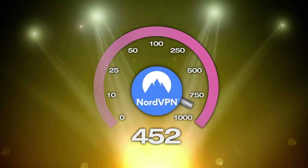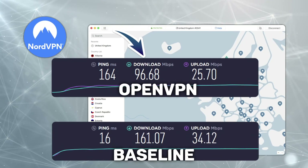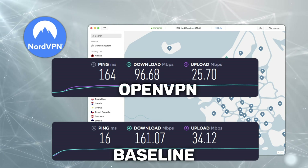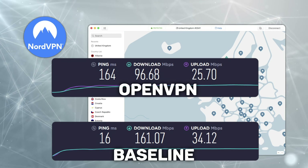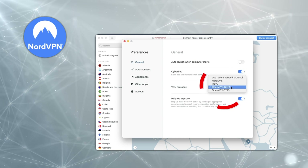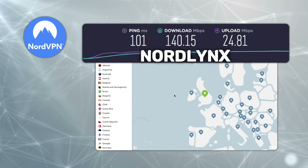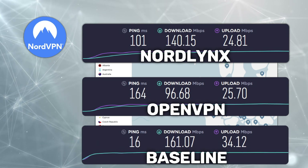I'm gonna start with NordVPN speed tests. I connected to a server here in the UK. You can see my speeds have dropped, but they're still fast enough for everyday internet use. On the other hand, my ping has increased a fair deal and this may cause some frustrations when you're gaming. Now I'm gonna switch to NordLynx — this is a proprietary Nord protocol based on WireGuard. You can see that with NordLynx, my download and ping are way better while upload speeds remain pretty much the same.